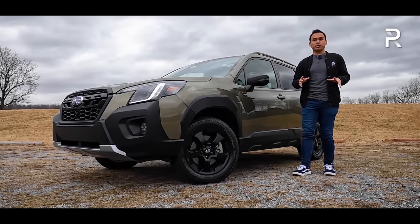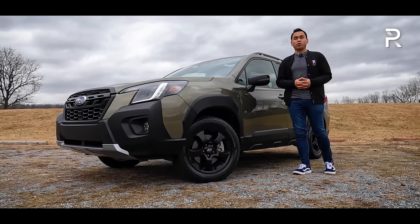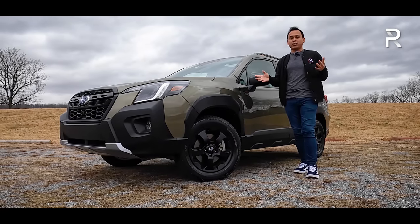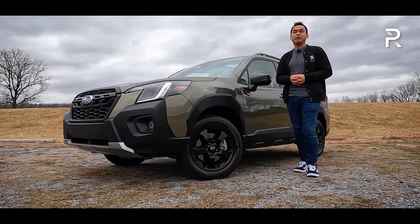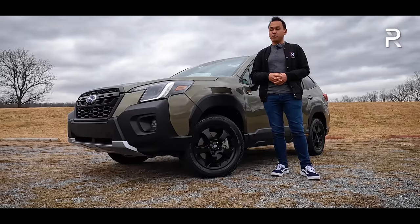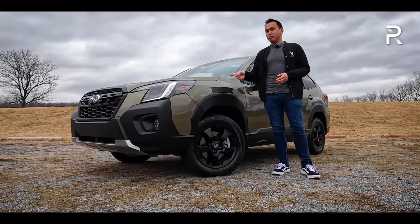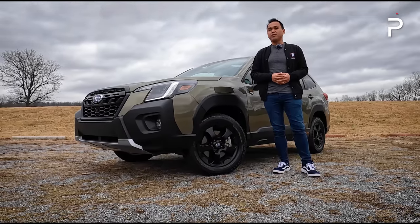This is the 2022 Forester Wilderness — the most off-road-capable, rugged version of the Forester ever, with extra ground clearance, all-terrain tires, and a unique look on the outside and on the inside. I've already had a chance to drive this vehicle when I was out in Bend, Oregon, a few months ago. This week, I have the car for a full week in my hometown to live with it on a daily basis. At the end of this video, we're going to find out: has Subaru made enough changes to the Forester to keep this model competitive?